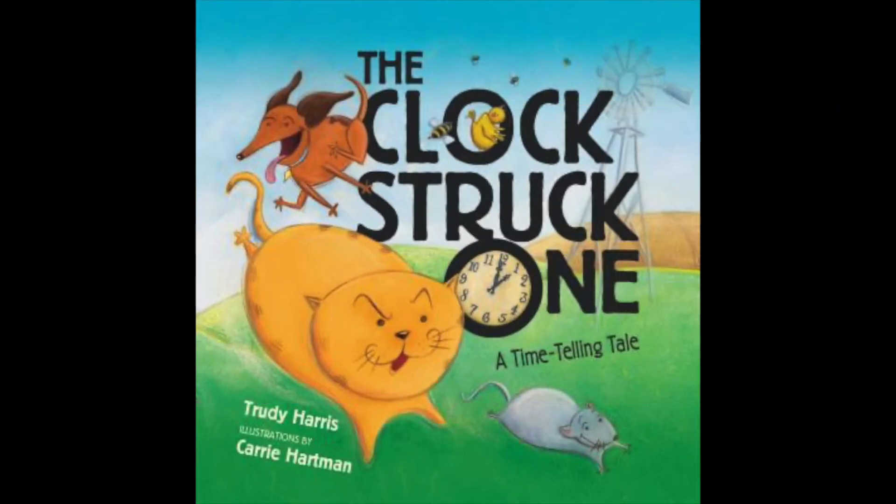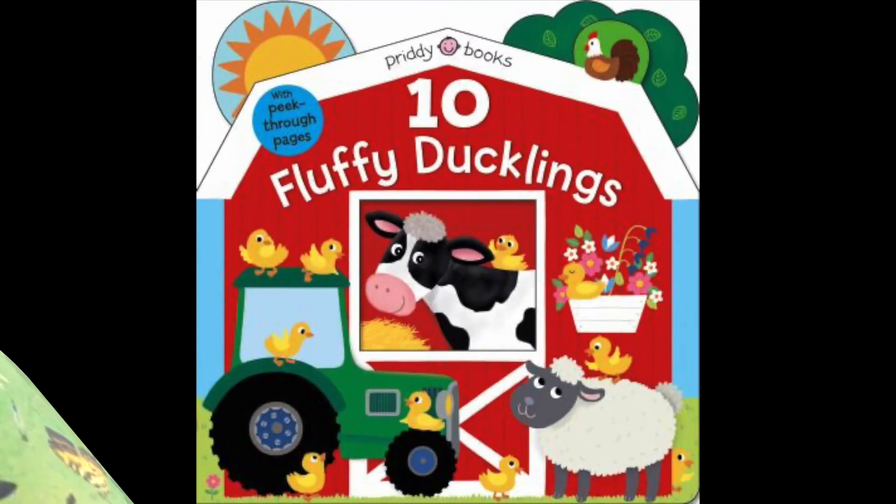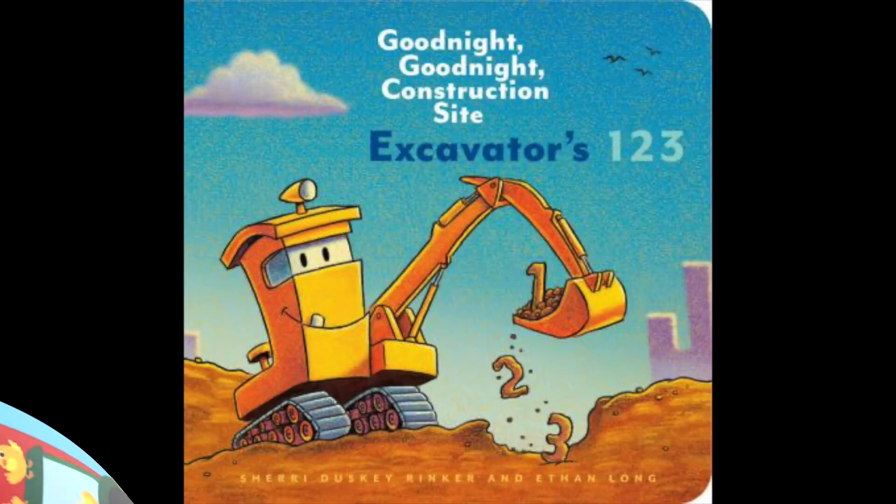For more great books about telling time and counting, check out these titles from our library collection: The Clock Struck One: A Time-Telling Tale, One Hundred Bugs: A Counting Book, Ten Fluffy Ducklings, and Goodnight Goodnight Construction Site: Excavators One, Two, Three.